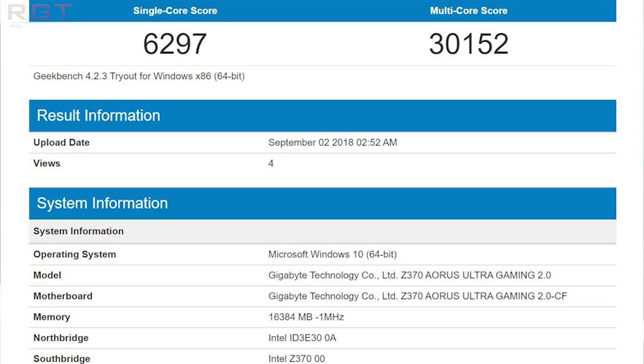These results are actually very, very impressive indeed, showing a very high single core performance which easily beats out the 8th generation series of Intel processors. Furthermore, despite the fact that the i7 9700K is missing hyperthreading, it does still beat out the multi-threading performance of the i7 8700K. The single core score is 6297 with the multi-core score at 30,152.